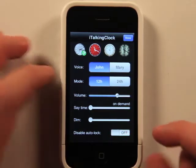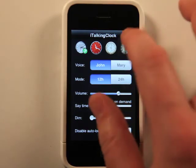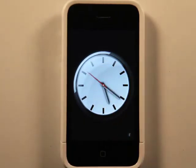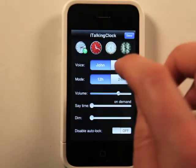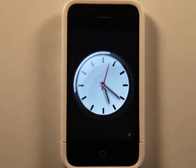Okay, and disable auto lock so that if you wanted this thing to continuously go off, your phone would not go into auto lock mode. So here's what happens — you could double tap. It is 5:20 PM. And let's go and check out Mary's voice and see how that sounds. It is 5:21 PM.